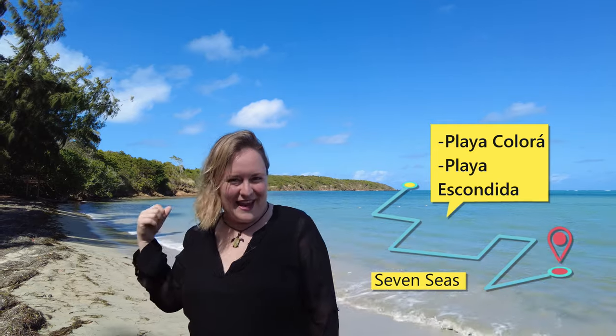Let's get started on our first hike: Seven Seas Beach to Playa Colorá and Playa Escondida.